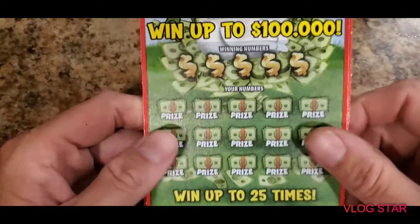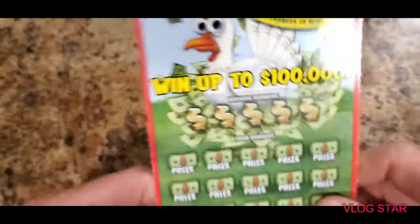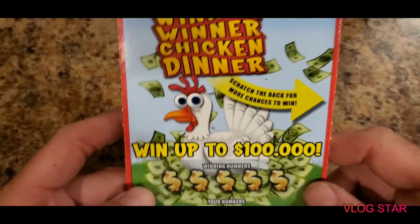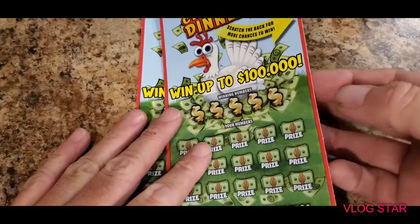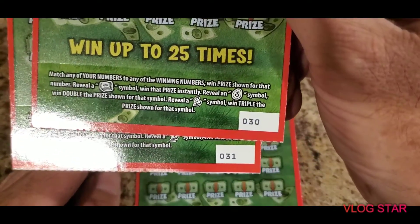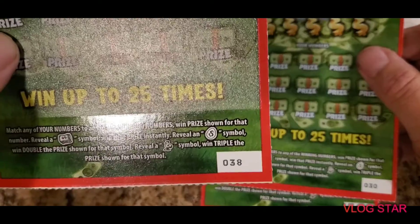Hey, welcome back everybody! Today we're going to be doing three five-dollar scratch-off tickets for the Louisiana Lottery. They are the Winner Winner Chicken Dinner. We have tickets from two different packs — this pack has tickets number 30 and 31, and this one is ticket number 38.